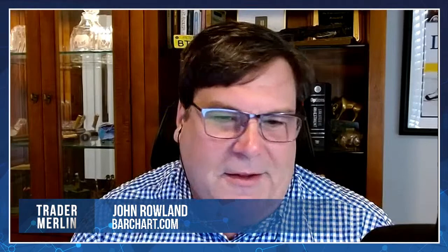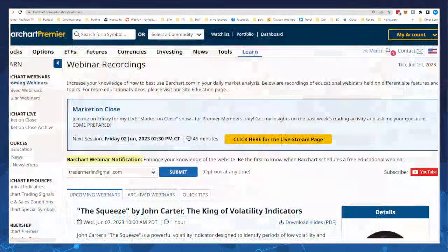If you go to barchart.com and click on the Learn tab, you'll see a bunch of webinar recordings — upcoming and previous ones done by John and his team.